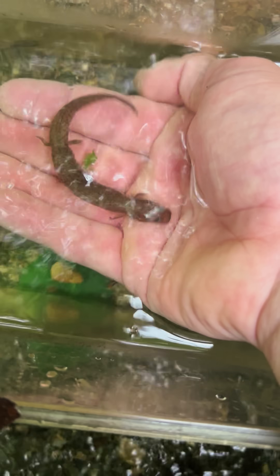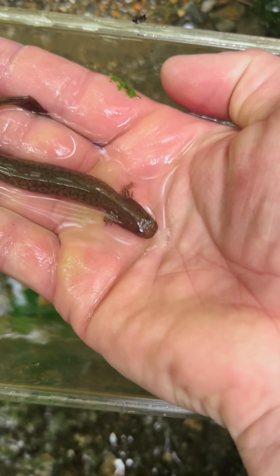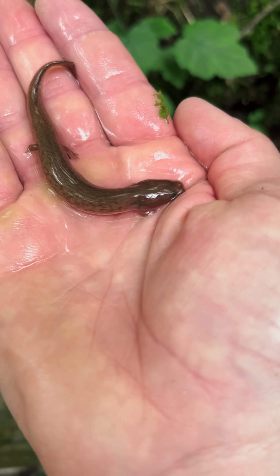Fortunately, I did find some juveniles in this stream, which is evidence of natural reproduction, so hopefully this population is healthy and can be around for generations to come.